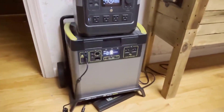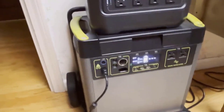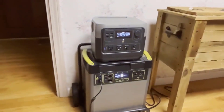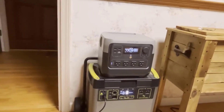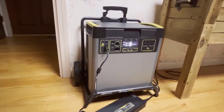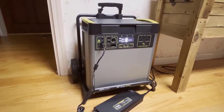Conclusion: The Goal Zero Yeti 6000x portable power station stands out as a high-capacity, versatile, and eco-friendly power solution. Its ability to provide substantial backup power for homes, integrate seamlessly with solar panels, and offer remote control and monitoring via the Yeti app makes it a reliable choice for a wide range of applications. With its durable construction and safety features, backed by a two-year warranty and excellent customer service, the Yeti 6000x offers both peace of mind and impressive performance. Whether you're planning for home emergencies or need portable power on the go, the Yeti 6000x is a compelling choice.